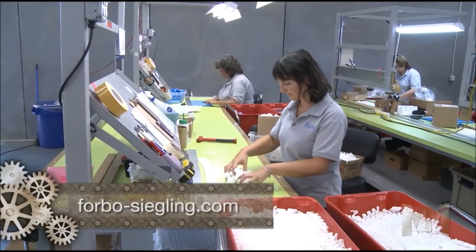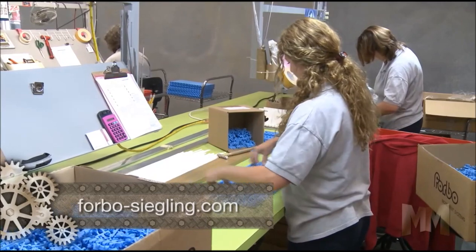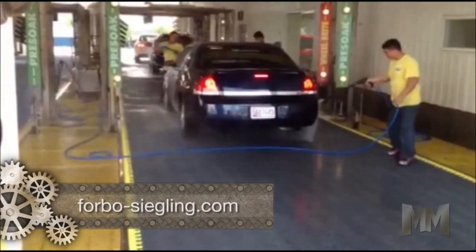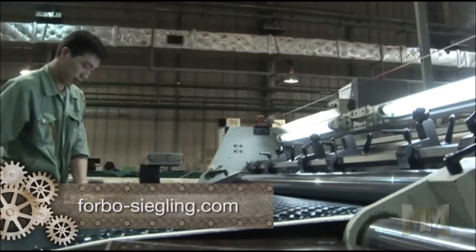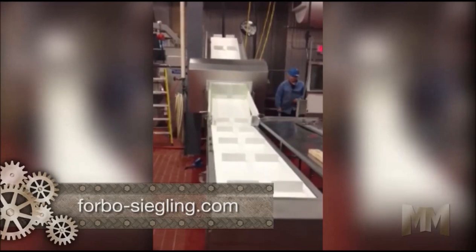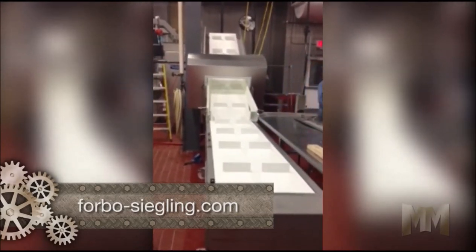Siegling ProLink plastic modular belts are an adaptable and economical alternative. Belt dimensions are flexible and can be lengthened or widened by adding individual modules and hinge pins. Made with FDA compliant materials, ProLink belts are rock resistant and easier to clean than other belts.